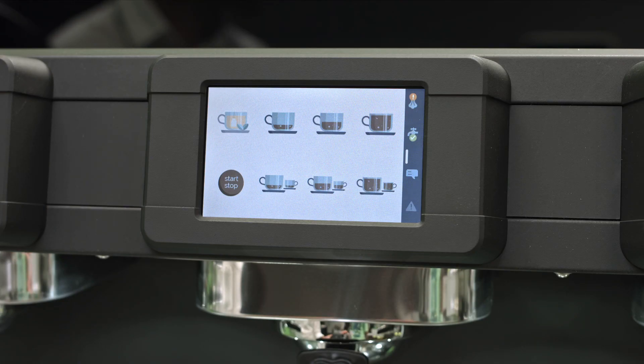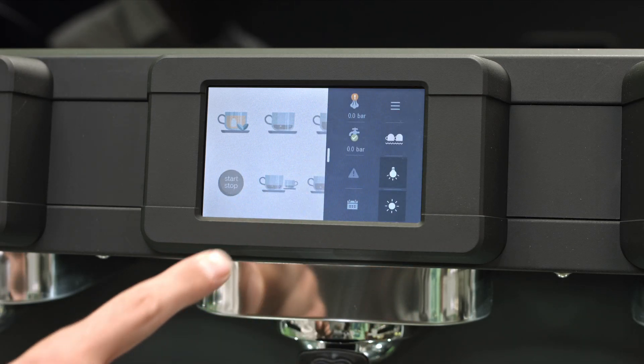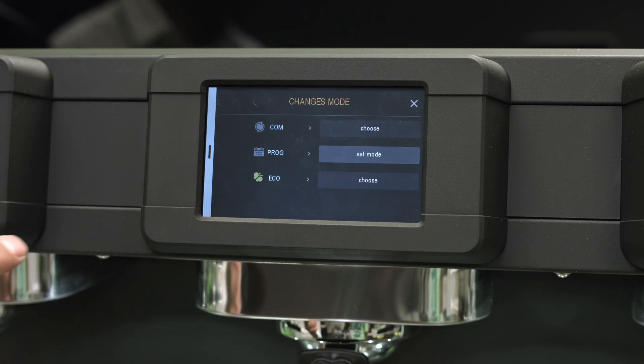To choose the mode that suits you, just go to the right side of the display, press the menu button, then select Change Mode and decide which one you prefer.